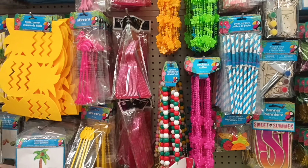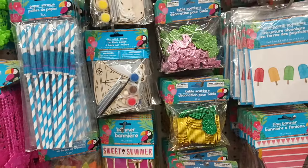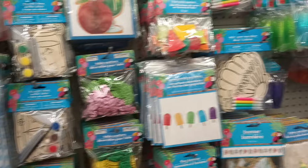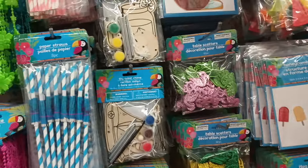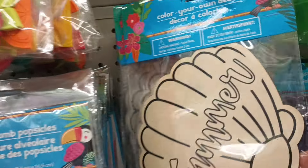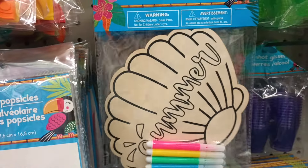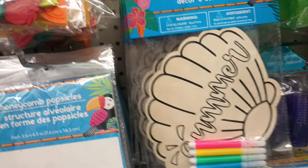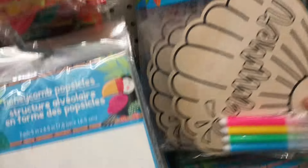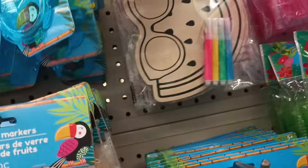Hey, thanks family and friends, welcome back to the channel! We're back in our happy place. As we enter the store we come into all of this summer goodness, and I'm seeing a couple new finds. Look at this — some color-your-own decor. Wouldn't it be cute for a summer party? If you have a patio, put one on each table and have a little fun. I love that watermelon and the sunglasses — that's cute.